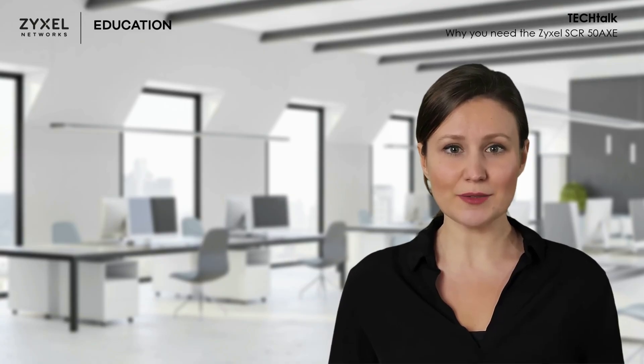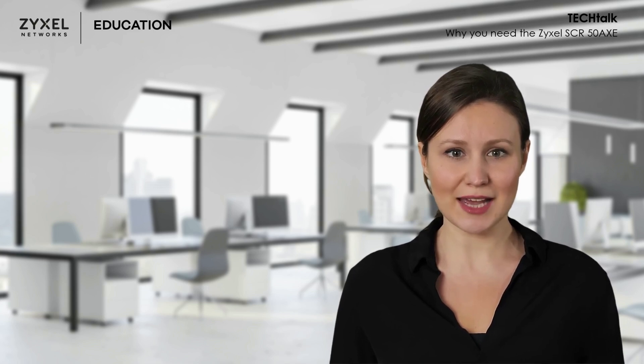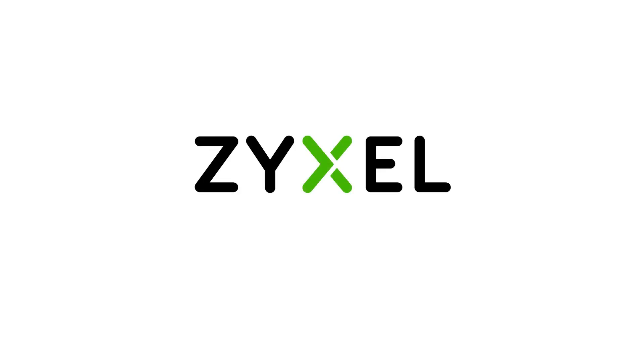That's it for today's Tech Talk. Hope you were able to learn a lot about our SCR50AXE in this episode. Like, comment, and subscribe, and I hope to see you in our next Tech Talk. Have a nice day. We're Zeisel, and we're your networking ally.